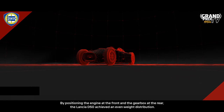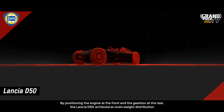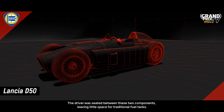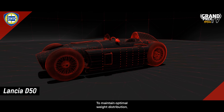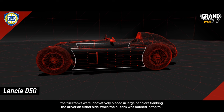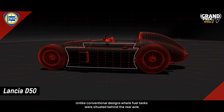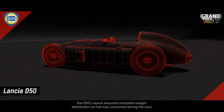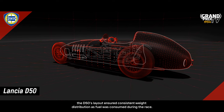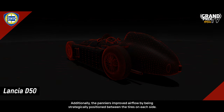By positioning the engine at the front and the gearbox at the rear, the Lancia D50 achieved an even weight distribution. The driver was seated between these two components, leaving little space for traditional fuel tanks. To maintain optimal weight distribution, the fuel tanks were innovatively placed in large panniers flanking the driver on either side, while the oil tank was housed in the tail. Unlike conventional designs where fuel tanks were situated behind the rear axle, the D50's layout ensured consistent weight distribution as fuel was consumed during the race. Additionally, the panniers improved airflow by being strategically positioned between the tyres on each side.